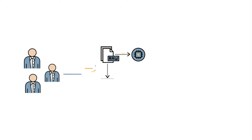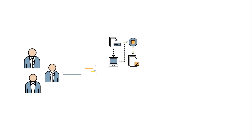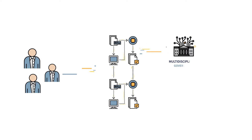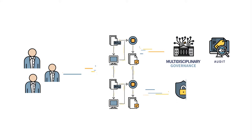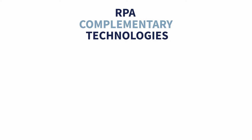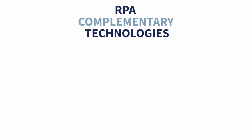As organizations mature, their automation capabilities move away from automating simple, well-defined tasks to more complex, exception-heavy processes. The need for multidisciplinary governance, audit, security, and process optimization surges. This drives the importance of integrating complementary technologies to the RPA toolset.